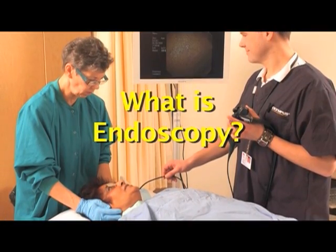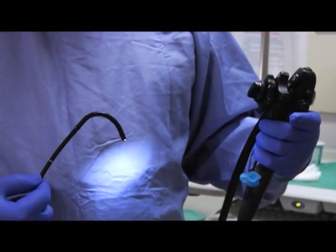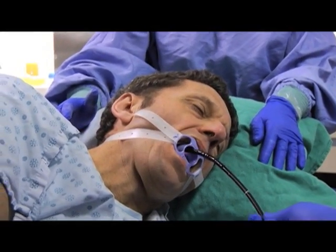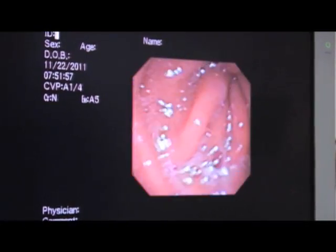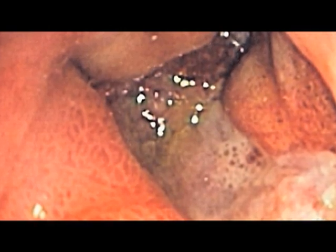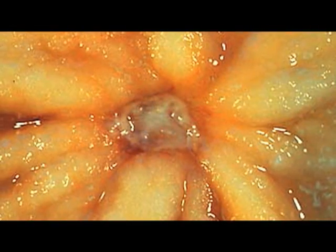Endoscopy is a medical procedure in which a flexible tube called an endoscope is used to examine your stomach. The endoscope is inserted into your mouth and it allows the doctor to look for things that might be causing abdominal pain, nausea, or vomiting. It can also be used to detect cancer and distinguish between benign and malignant conditions.